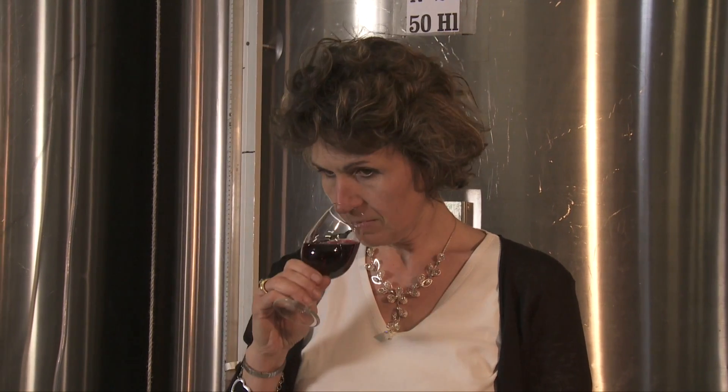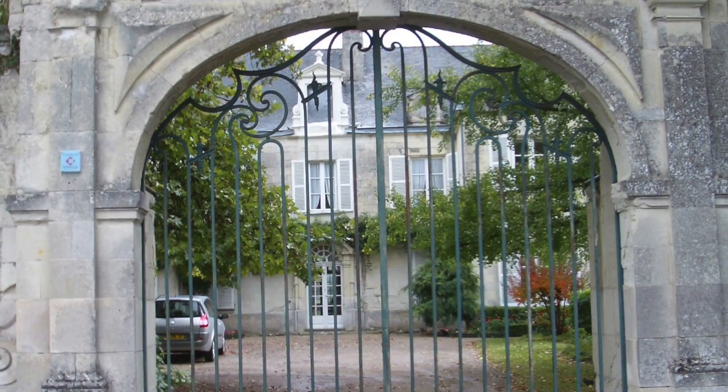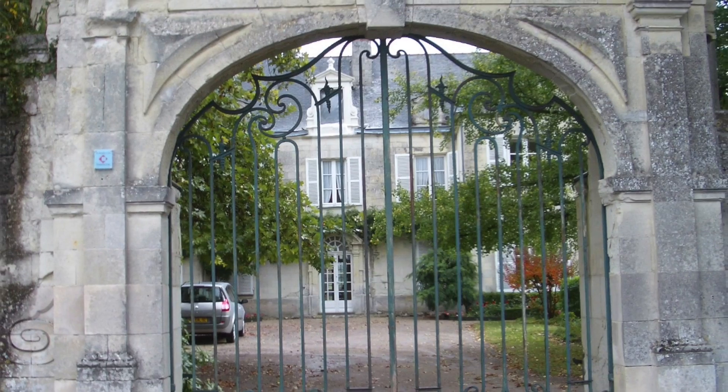This Saumur Champigny has a dark purple color. On the nose, we notice aromas of black fruits and violet. On the palate, the wine is round and subtle.